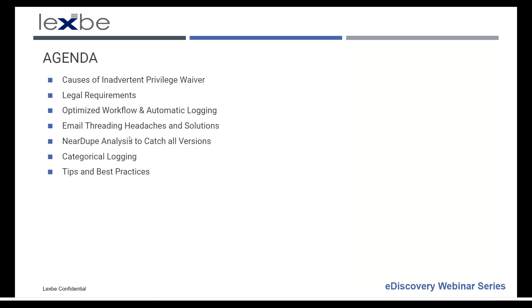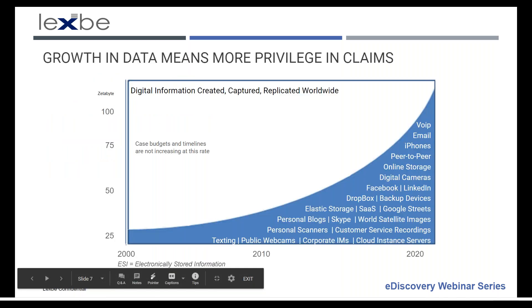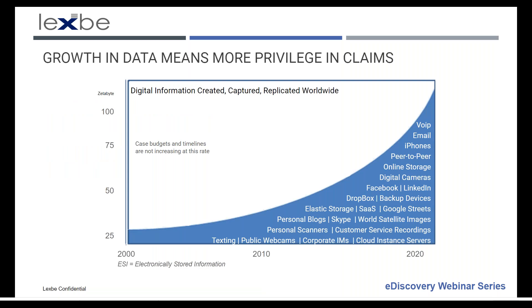This next slide shows the amount of data growth and the impact it has on privileged claims. The data in a modern case just continues to grow as we use more and more communication methods — not just the sheer mass of it, but the different types coming online. We're seeing more text messages and corporate IMs, and social media being relevant in cases. Data is going up, but case budgets and timelines aren't, so there needs to be better technology to handle this properly.